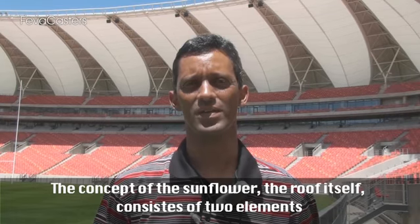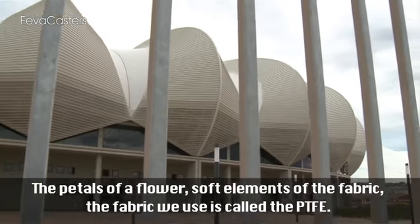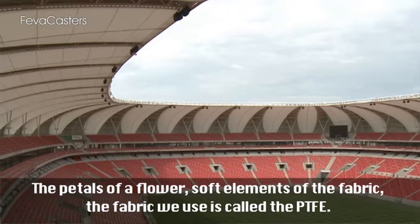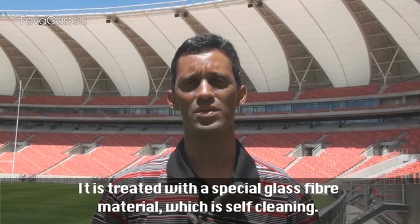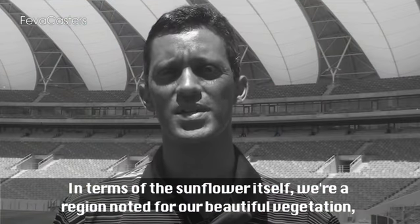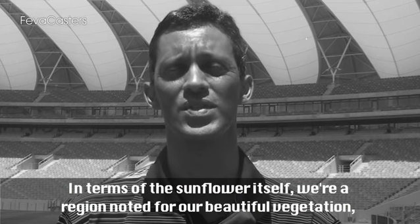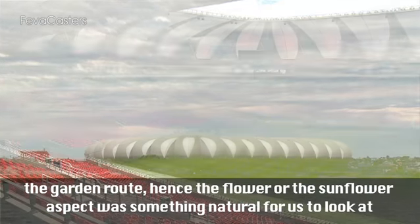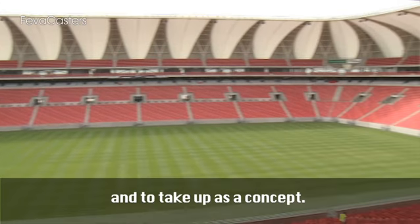The concept of the sunflower: the roof itself consists of two elements — the petals of a flower, soft elements of fabric. The fabric we use is called PTFE, treated with a special glass fibre material, and it's self-cleaning. We are a region noted for our beautiful vegetation — the garden route — hence the flower, or sunflower aspect, was something that was natural for us to look at and take up as a concept.